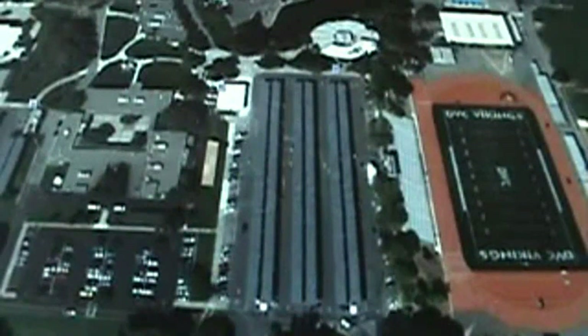Hello everybody, Russell's Doug here. Just wanted to quickly show you the solar system that's at my school. This is DVC in Pleasant Hill, California.